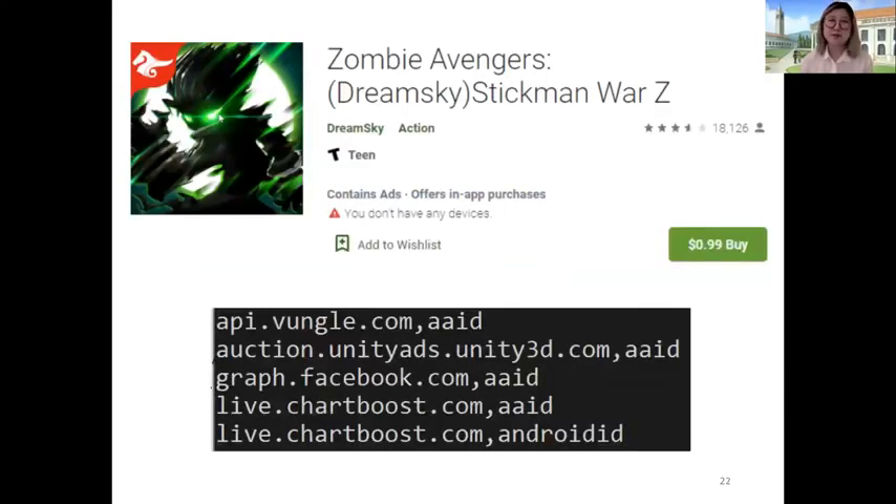For Zombie Avengers in particular, despite the claimed privilege of no advertisements, the Android Advertising ID and the Android ID — both persistent identifiers used for user tracking and advertisement targeting — were being transmitted to parties like Vunkle, Unity, Facebook, and ChartBoost.